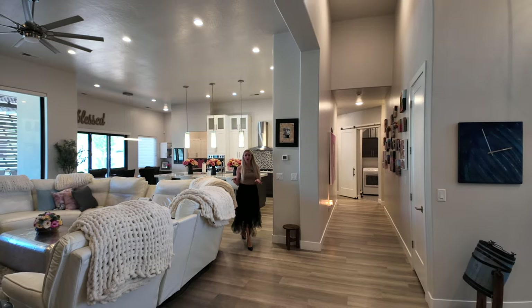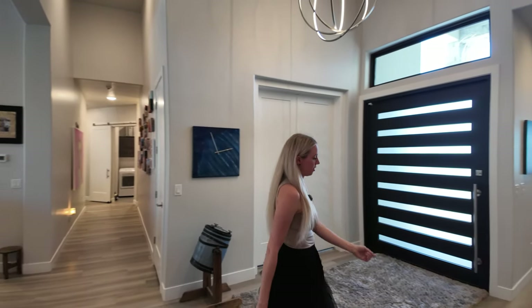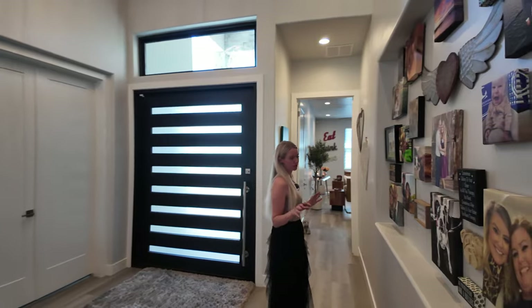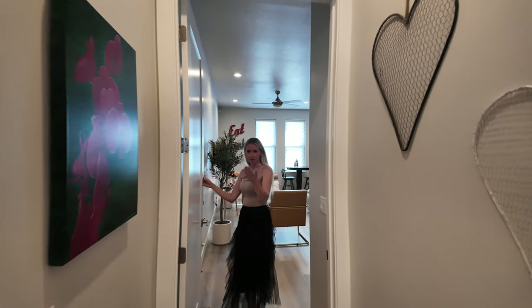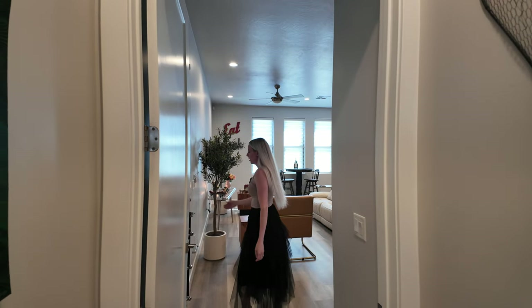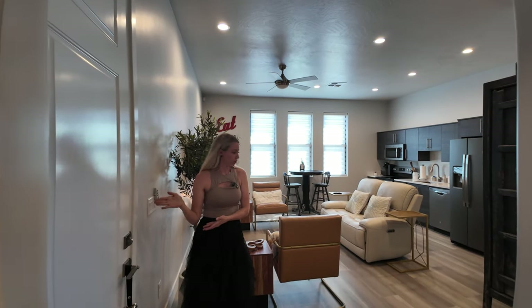Before we go any further, let's talk about the house within the house that I mentioned. Let's go check out the casita, slash apartment, slash mother-in-law suite. This door can be locked out from the main house, and you have your courtyard access from this door.